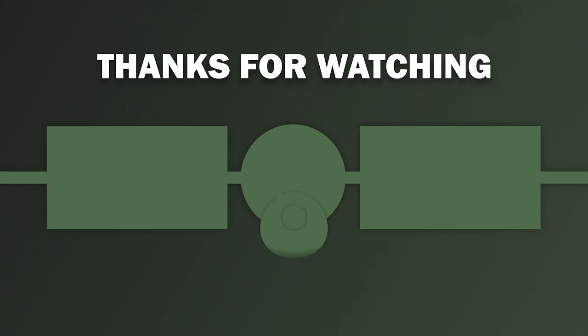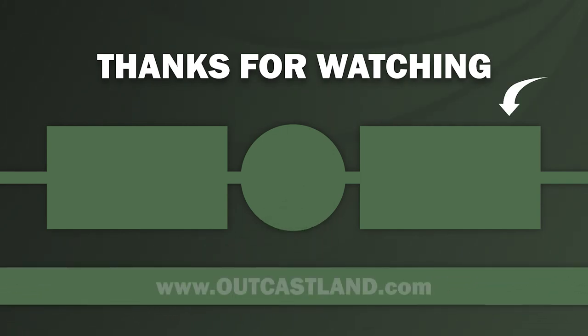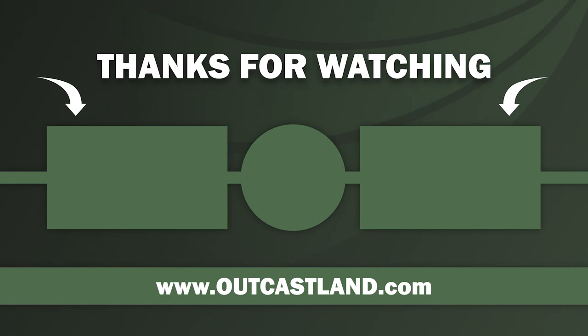Thanks for checking out the video. Be sure to visit us at outcastland.com where we sell great recreational land perfect for hunting, fishing, and camping. Visit us on Instagram at OutcastLand Inc, be sure to subscribe to the channel and hit the bell for notifications. Thanks and we'll see you next time.